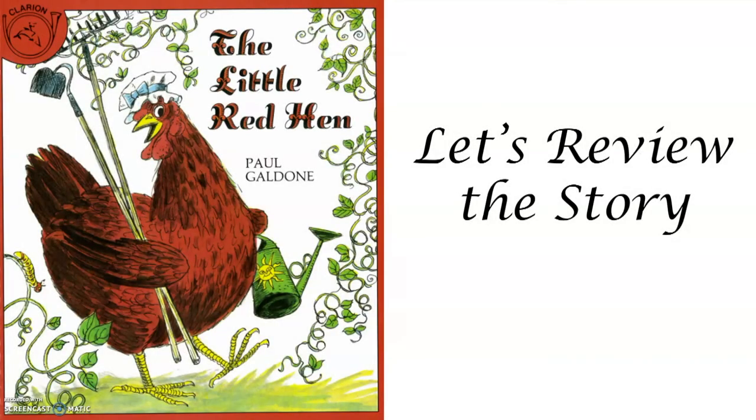Thank you, Mr. East, for sharing your favorite story, The Little Red Hen. Now let's review the story, see what we can remember, and also figure out what the moral of the story is.